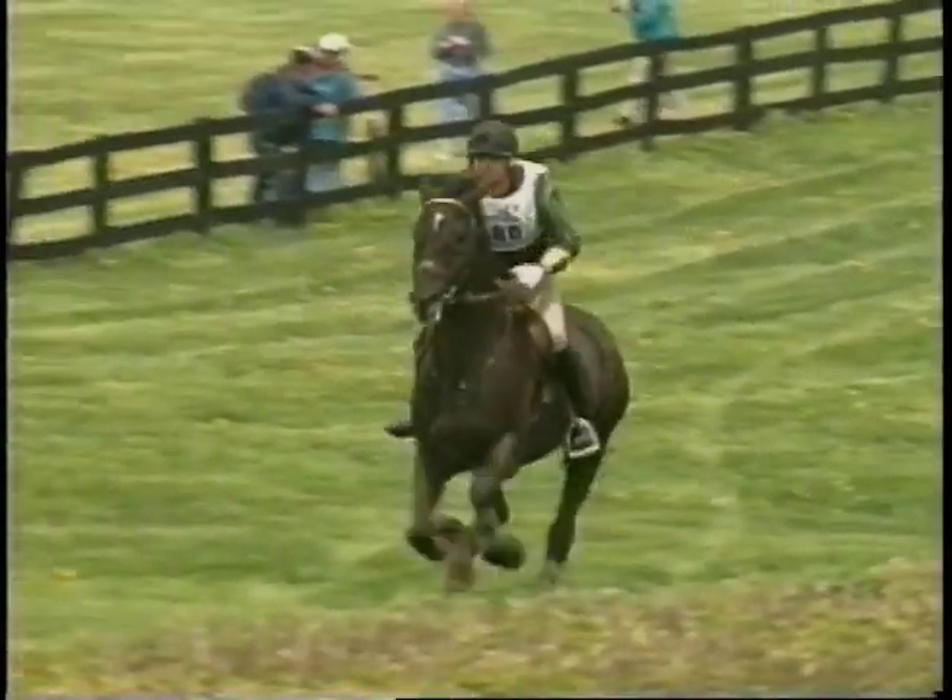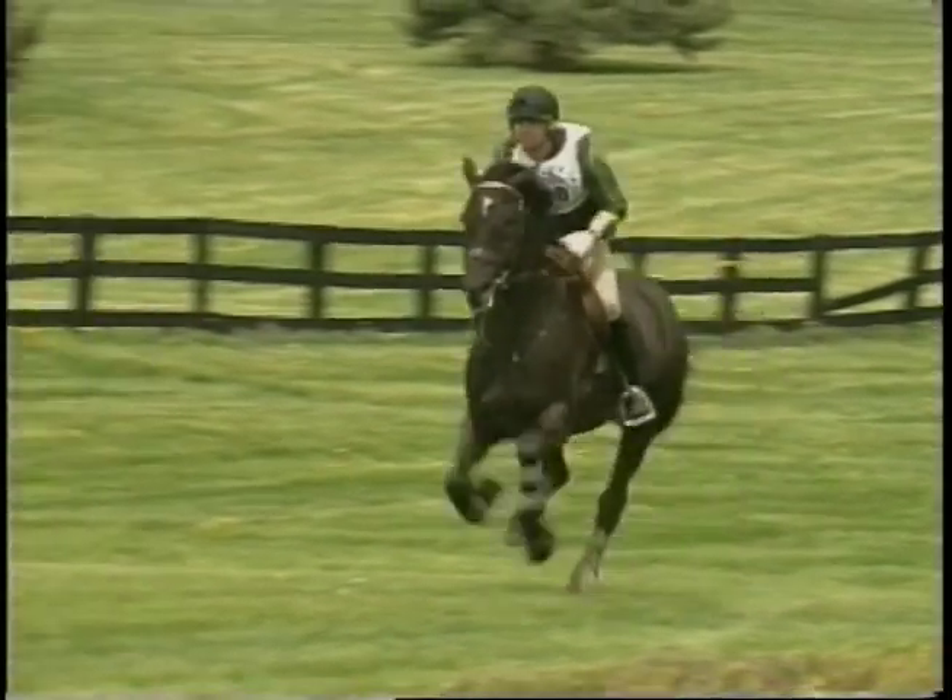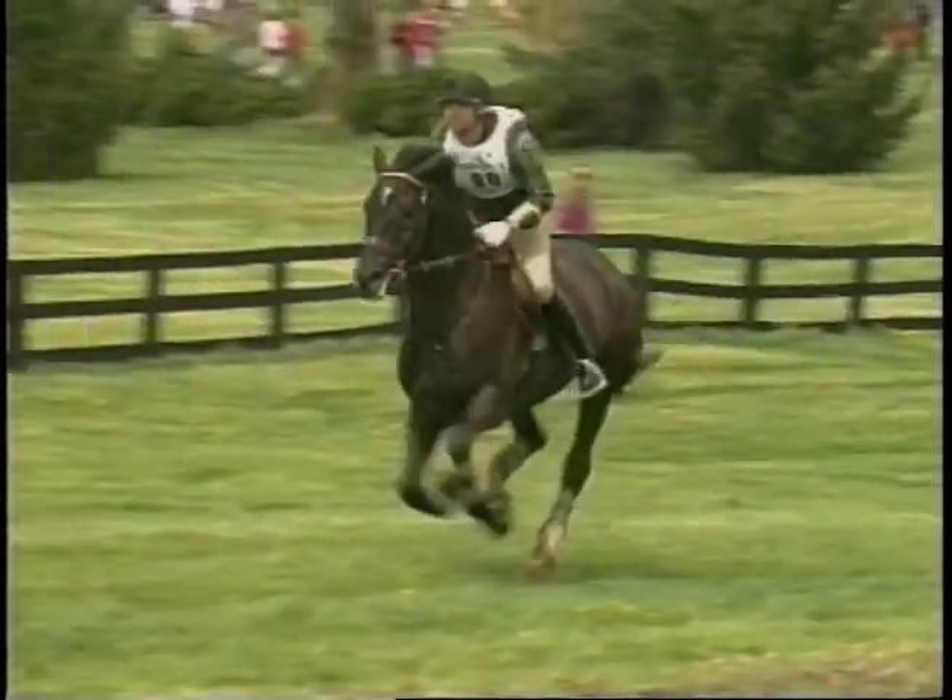Heat exhaustion is another syndrome of the category of heat stress. This generally occurs in performance horses when they've had prolonged exercise in hot environments and have lost large amounts of fluid through sweat as well as electrolytes.